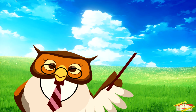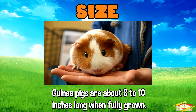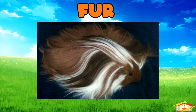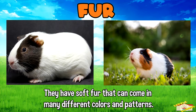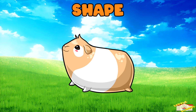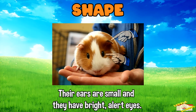Let's go over the characteristics of the guinea pig. Size: guinea pigs are about 8 to 10 inches long when fully grown. Fur: they have soft fur that can come in many different colors and patterns. Shape: they have a rounded body, short legs, and no tail. Their ears are small and they have bright, alert eyes.